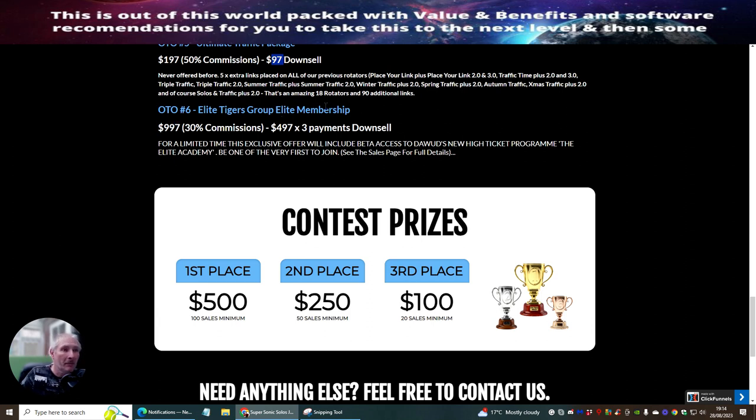OTO6 is the Elite Tigers Group Elite Membership. This is what I've actually been a member of. I invested $997 with Dawood and got it back within about five or six weeks of joining. That doesn't mean everyone will, because it depends on dedication, but if you put in the determination and follow everything inside the Elite Tigers membership, there's no reason you can't make your money back and keep making money continuously.